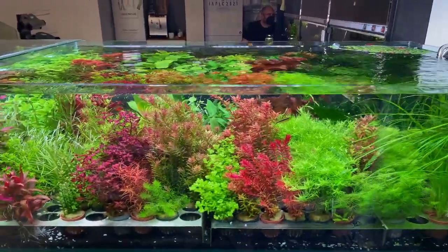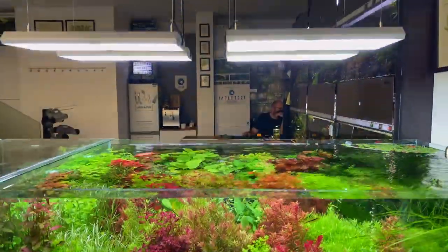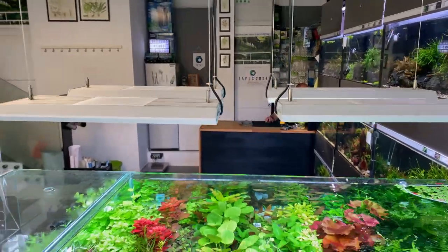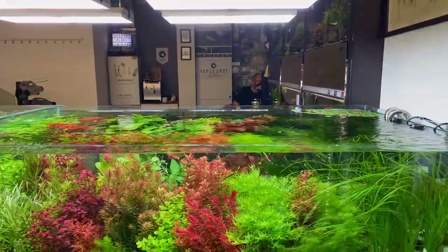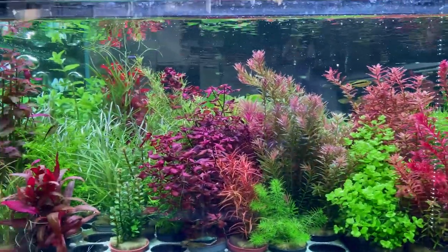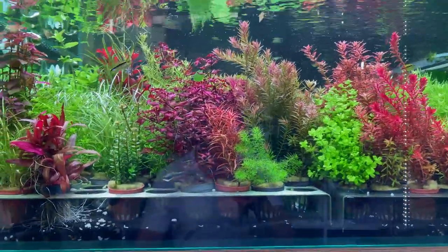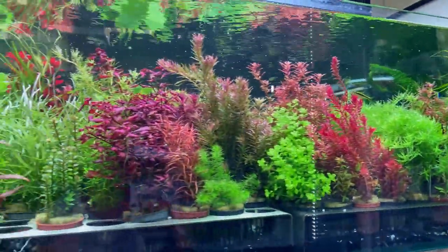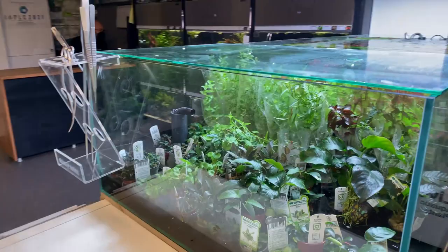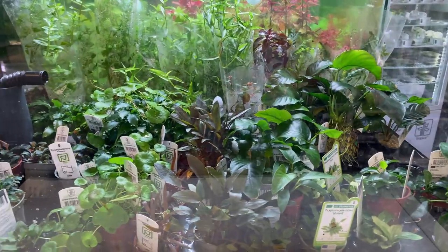On the left of the two fridges they had a display tank with plants they sell — regular potted plants displayed in a beautiful tank with four Chihiros RGB Vivids, and the colors on these lights were insane. If you buy your plants from here you just know it's good quality. They're also injecting CO2 into this to ensure the best quality. They also had an immersed setup with cryptocorynes, anubias, and plants that do a lot better immersed.